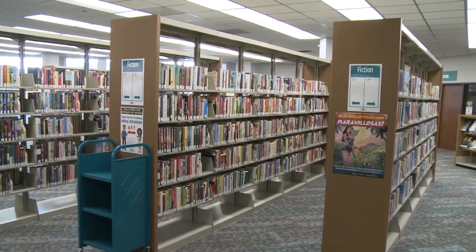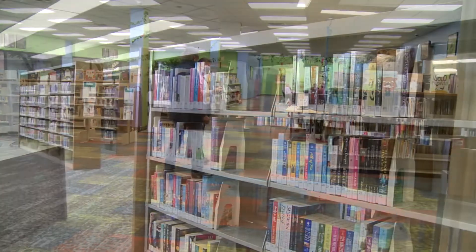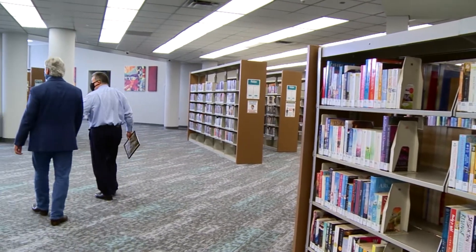All the romances are together. We also took some genres that have some overlap, like supernatural, paranormal, horror, graphic novels, and put those together.